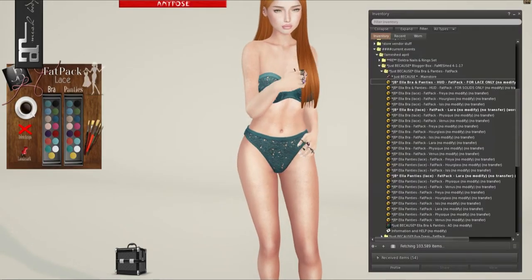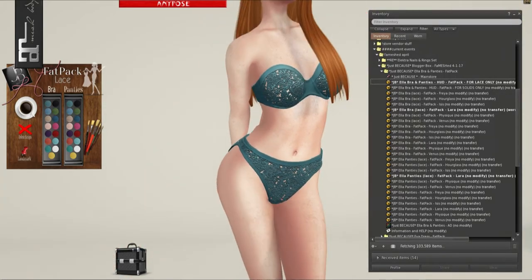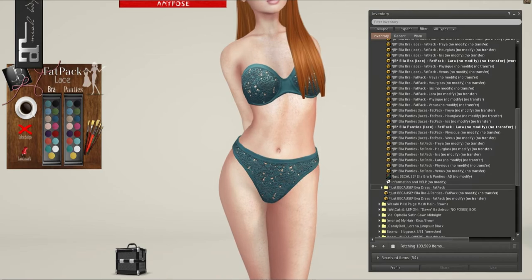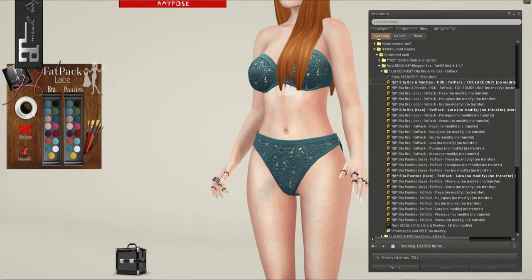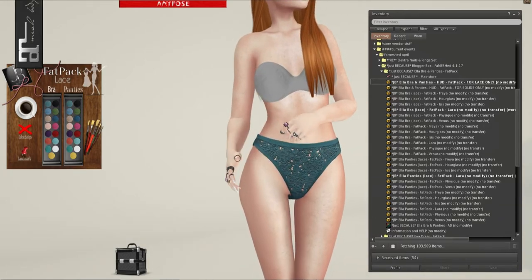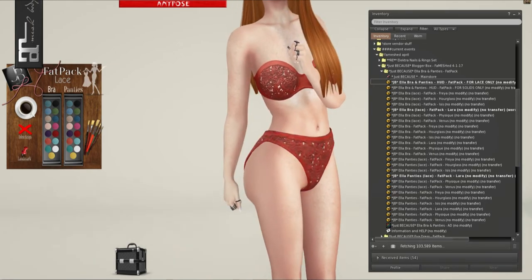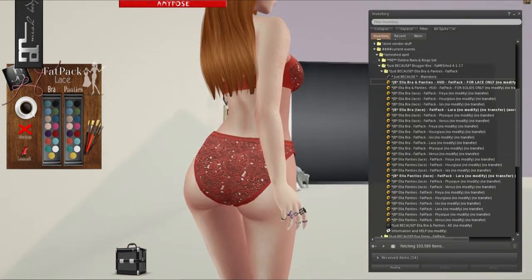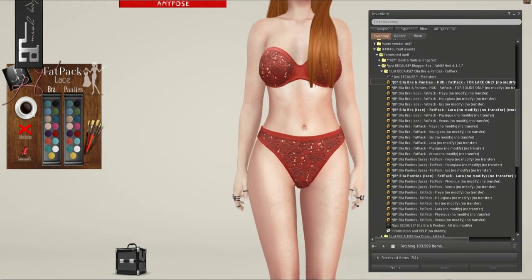Next up is from Just Because. We have more lace — look how exciting that is. There are quite a few different customizations, because they also have a dress. But first we have the panties. We have a lace version and a solid version, and I do have the fat pack. They come in Freya, Hourglass, Isis, Lara, Physique, and Venus.